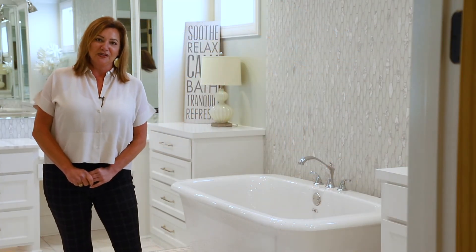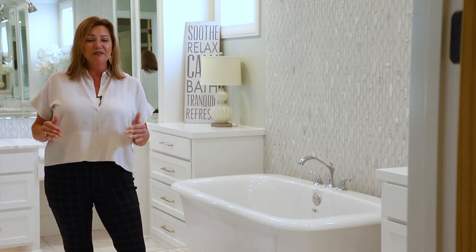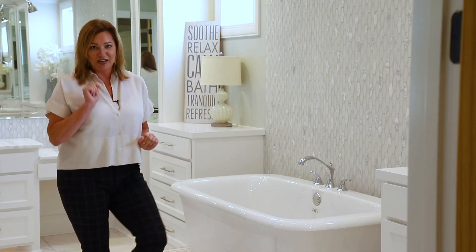I hope you guys enjoyed looking at this house. I'm in the master bath — it's my favorite room and I would love to show it to you. But for right now, you gotta go.